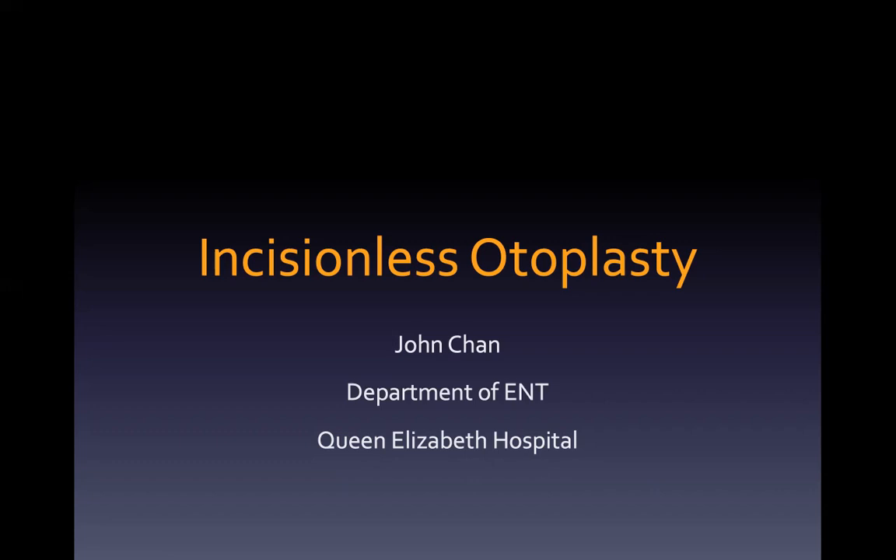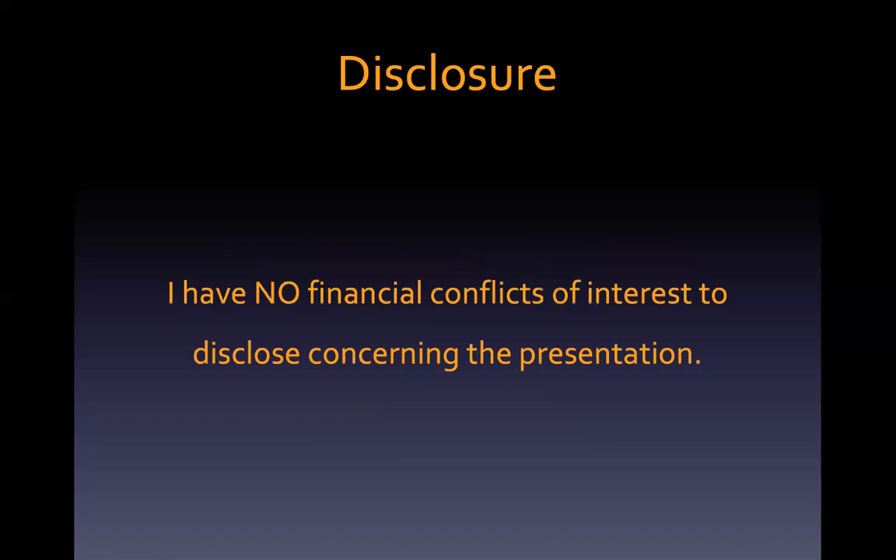When I read about the techniques for otoplasty, I got lost in the jungle of innovative procedures. How come such a small pinna generates so many different procedures and papers? Is it too much for the pinna? I have no financial conflicts of interest to disclose.